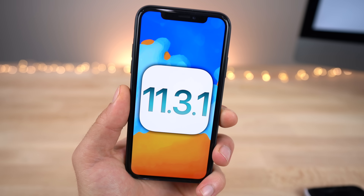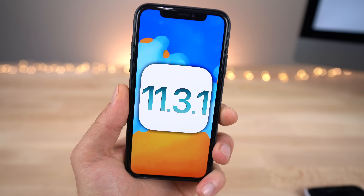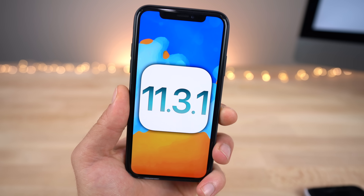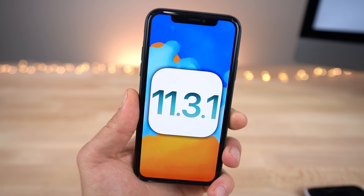Hey, what's up guys, good morning. Today Apple released an unexpected software update to iOS 11.3.1. This is before iOS 11.4 and it's a crucial bug fix.